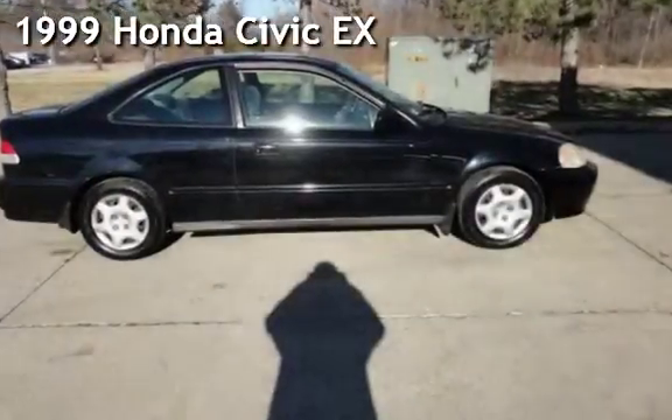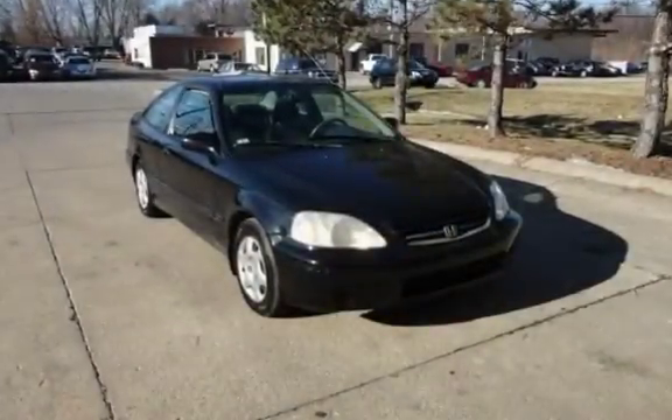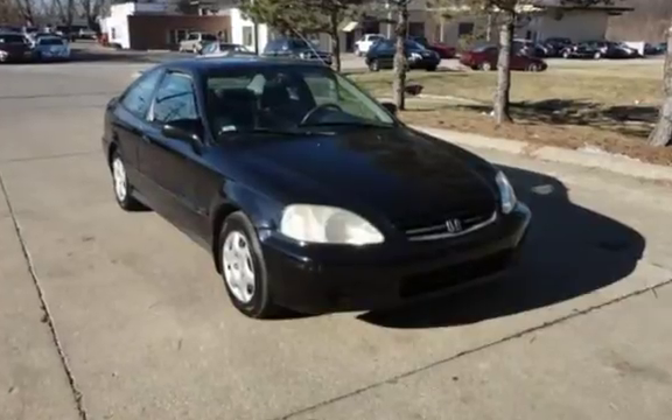Presenting a pre-owned 1999 Honda Civic EX. This two-door coupe has a four-cylinder, 1-liter i4 engine, with front-wheel drive and an automatic transmission.